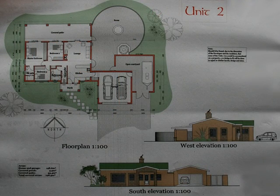Type 2 consists of 198 square meters in the form of three bedrooms, two bathrooms, an open plan kitchen and lounge area, and is priced at R1,349,000 including VAT.